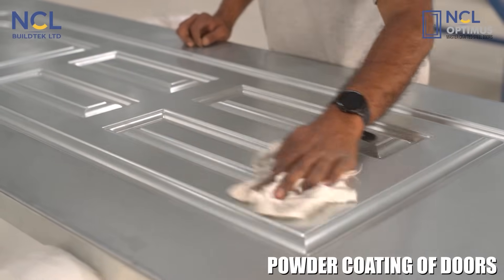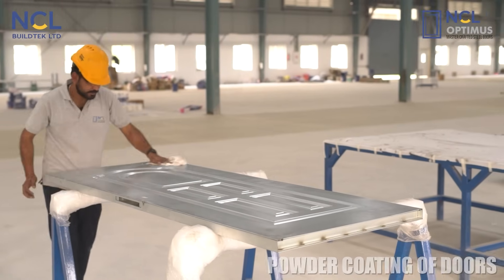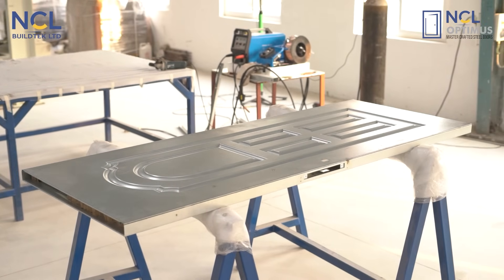Finally, the doors are powder coated in a dust-free environment, offering a premium corrosion resistant finish.